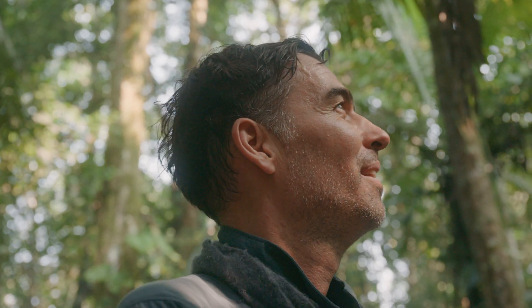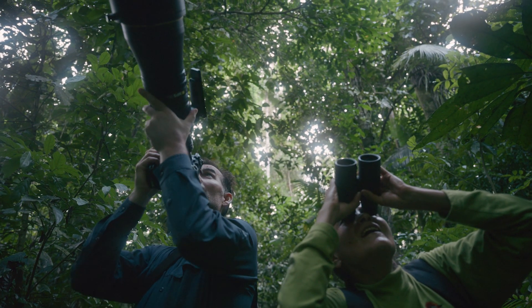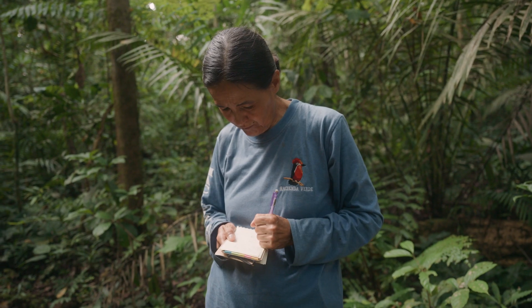I saw these little wonders while on assignment for Smithsonian Magazine. I was in the Ecuadorian Amazon alongside Stella de la Torre, an ecologist who studies primates. Stella's research on pygmy marmosets has given us groundbreaking insights into their behavior and social dynamics.